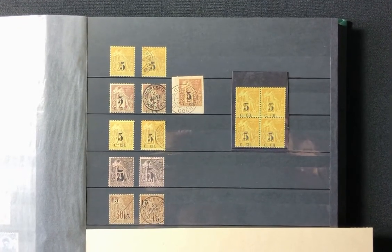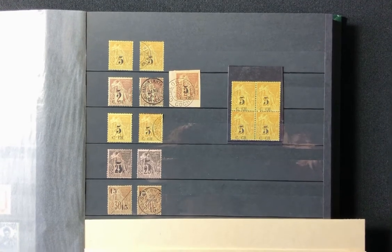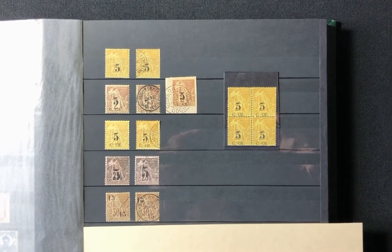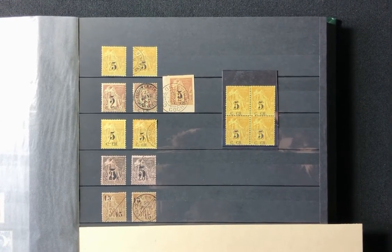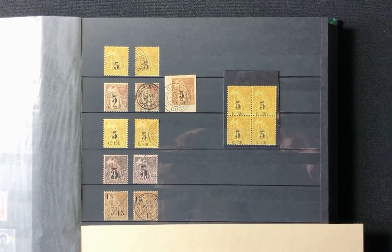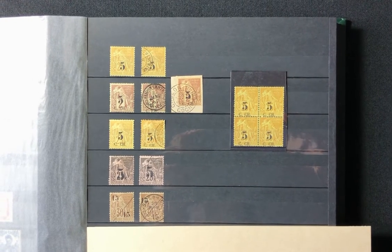Welcome back to our channel. My name is Cal Clark. I'm here today with my wife Celeste, and today we're going to look at some Cochin China stamps that were issued in 1886 to 1887. They were predominantly used in the southernmost state of French Indochina in the Cambodian Peninsula. There are five stamps in this set total.